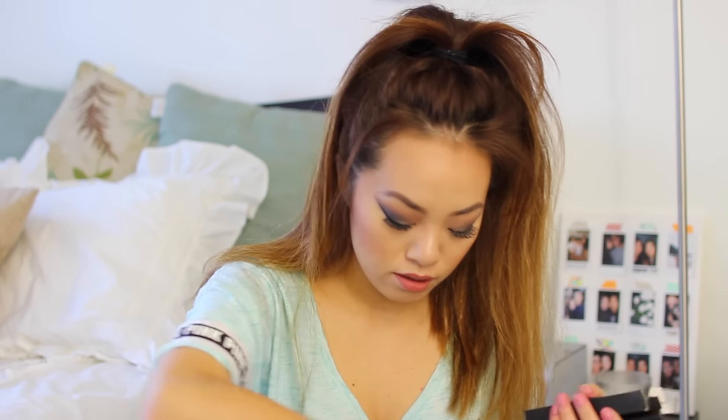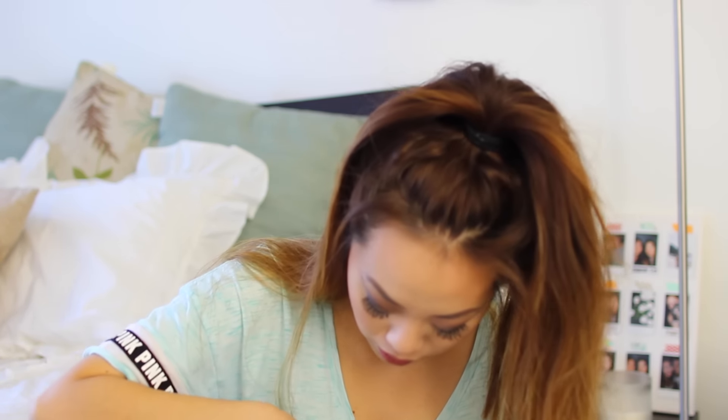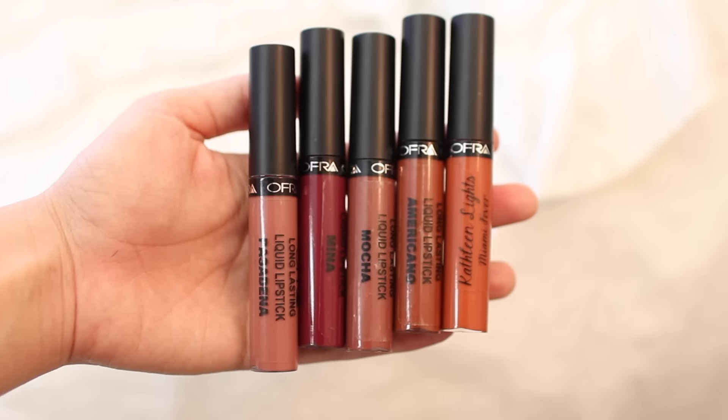I have my huge Sephora bag here, but I wanted to go through the non-Sephora items first. The first item I wanted to show you guys is from Ophir Cosmetics — I picked up their liquid lipsticks. I got them in five different shades. The five shades I picked up are Mocha, Pasadena — which is a city near me — and Miami Fever.